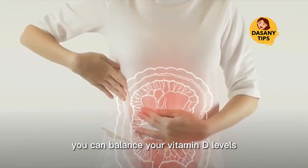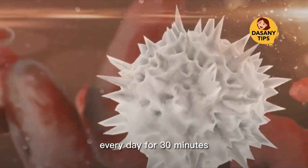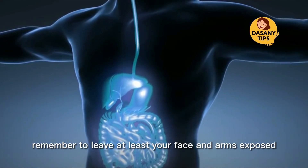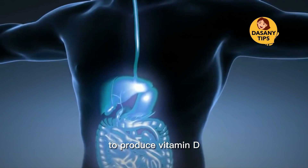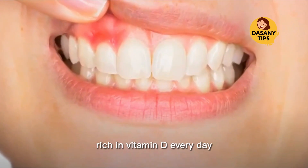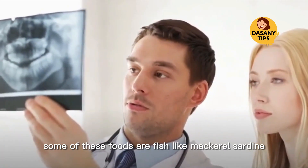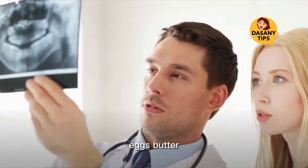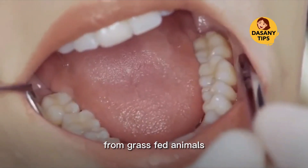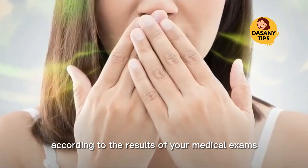The good news is that with just a few simple adjustments to your lifestyle and eating habits, you can balance your vitamin D levels. The first step is to expose yourself to sunlight every day for 30 minutes, leaving at least your face and arms exposed. Eat one or two portions of foods rich in vitamin D every day, such as fish like mackerel, sardine, salmon, and cod, meat, eggs, butter, yogurt, and cheese from grass-fed animals.